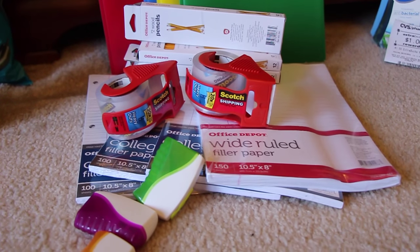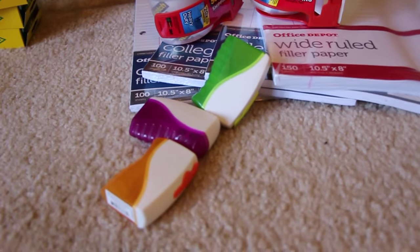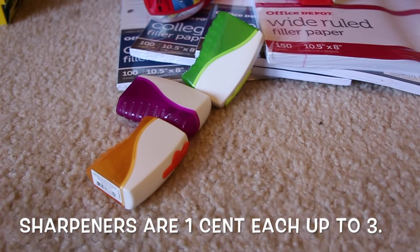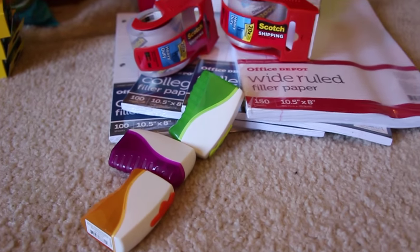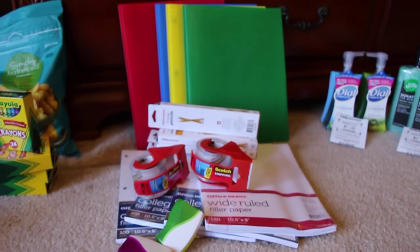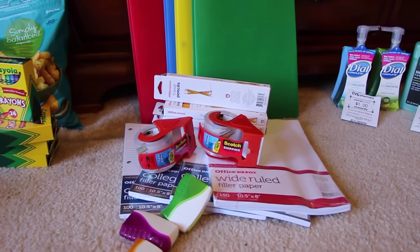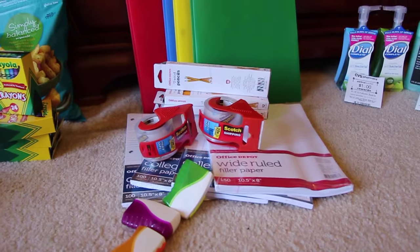The paper was 75 cents a piece with an unlimited amount you can get, and the pencil sharpeners I believe were about 50 cents a piece — I don't have the ad in front of me. All together I paid about eight dollars and some change for all of that, and I think that was really really good — getting all these school supplies for eight dollars.